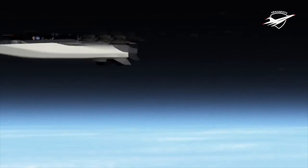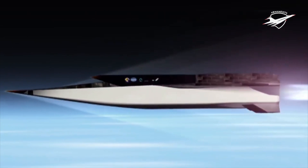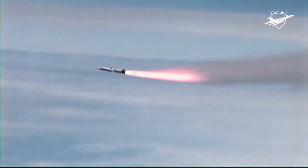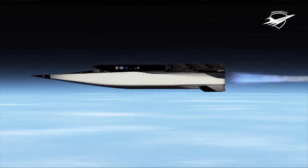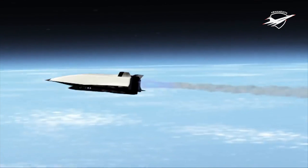Hypersonic missiles are capable of traveling at speeds of more than Mach 5 while conducting mid-air extreme maneuvers. This makes it impossible for enemy defenses to intercept the missile. The speed and agility of hypersonic missiles enable them to destroy high-value targets without detection. In contrast, ballistic missiles follow a predictable trajectory and are therefore easier to intercept.